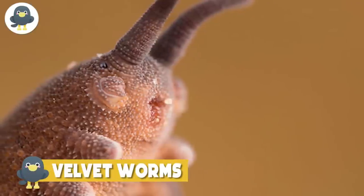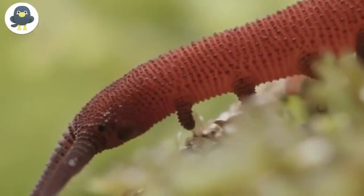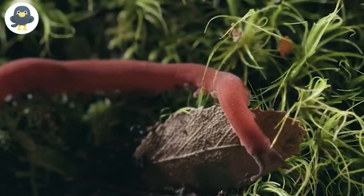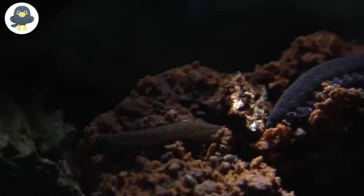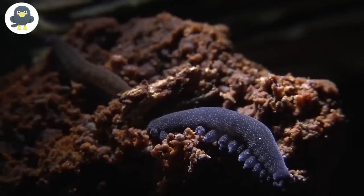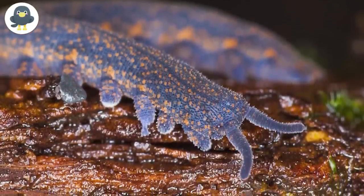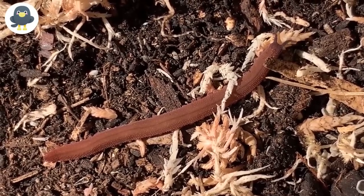Velvet Worms. These are velvet worms. They have been crawling on Earth for over 500 million years and have hardly changed at all. With over 180 species, these crawlers look like a combination of a ringworm and a centipede. They exist in thousands of colors and are soft to touch because of the layer of tiny protrusions resembling velvety hairs on their skin. They have retractable legs, reside in dark places, and the largest species grows to 20 centimeters in length. The impressive thing about velvet worms, though, is their deadly weapon.